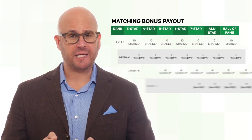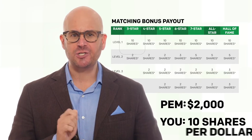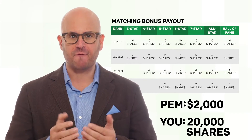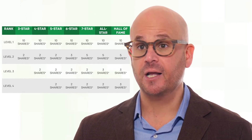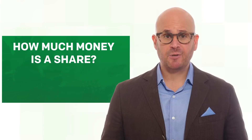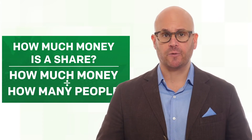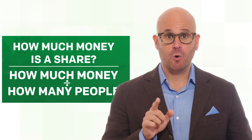The matching bonus pool is distributed based on shares. You receive shares based on the team bonuses your PEMs earn. For example, if a PEM made $2,000 on their team bonus, you as their enroller would get 10 shares for every dollar that PEM made — in this case, 20,000 shares. Your rank determines your amount of shares, and shares can go four levels deep in your organization. The more people you personally enroll and the more people they enroll, the more shares you'll have.